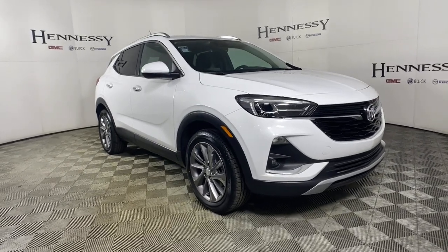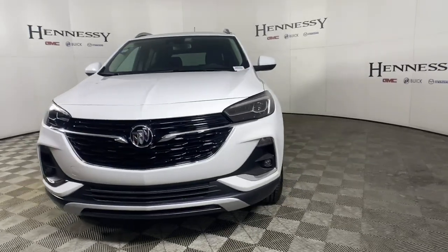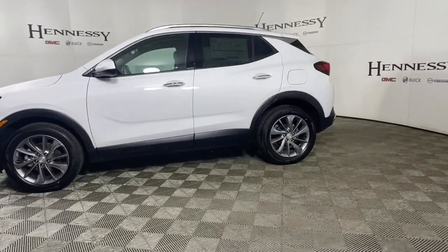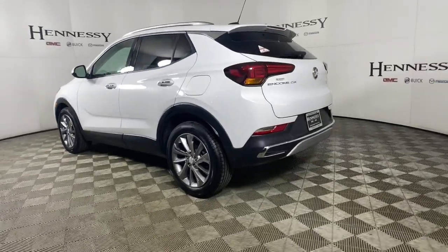Get acquainted with the 2022 Buick Encore. The Encore has all the tools to help you navigate your world, from technology that keeps you connected to nimble handling, power and efficiency, all wrapped in a sleek, luxurious package.